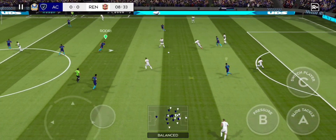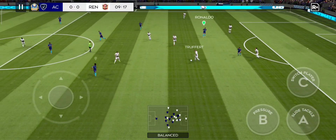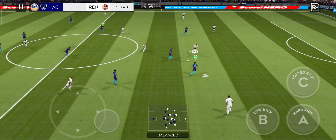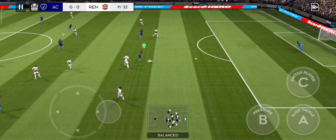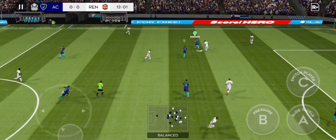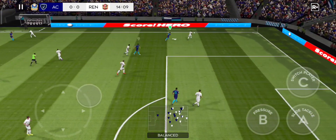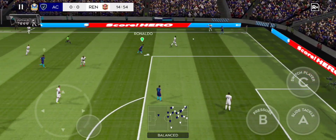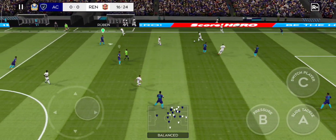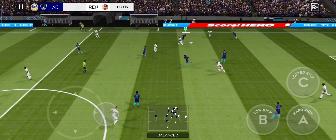Le Fay in possession. Determined challenge there. That's good link-up play. Diaz tackles.